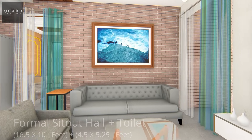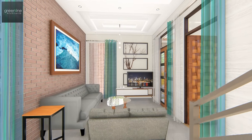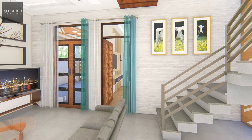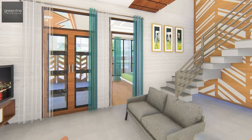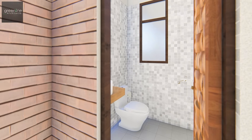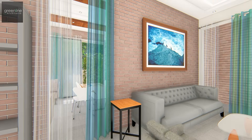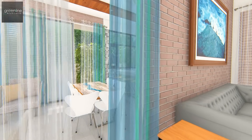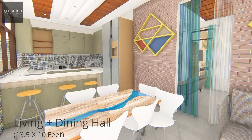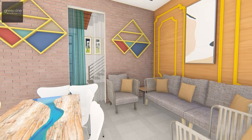The formal living area is spacious with ample light inside and also holds the staircase block. A linearly aligned open kitchen, dining, and living area opens to the backyard, creating an airy and pleasant space.